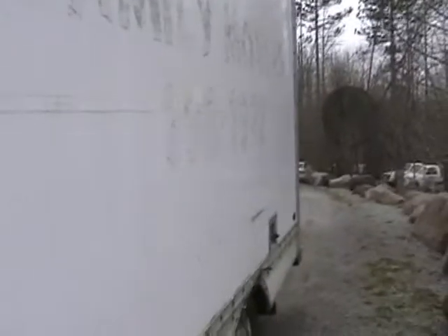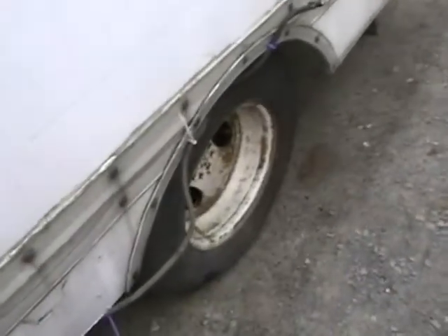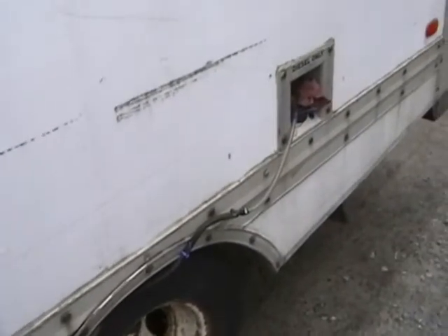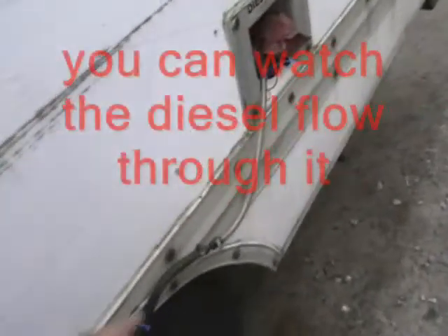They're actually pretty good up here. He asked if I had mechanical problems because the return line was broken on this, so we ran this line and this is clear.